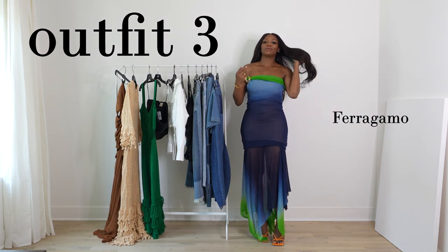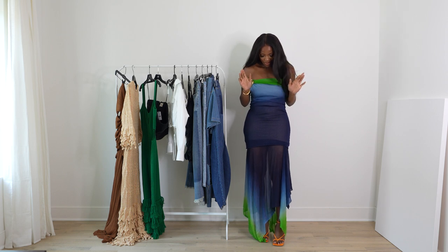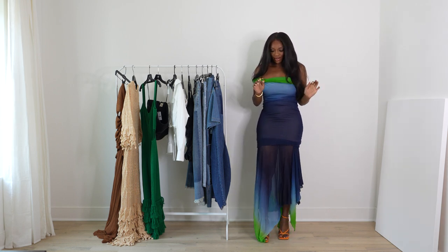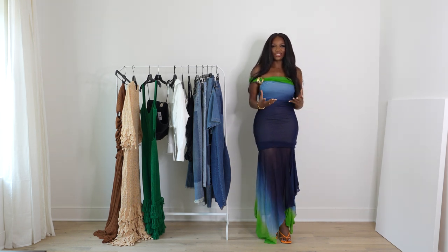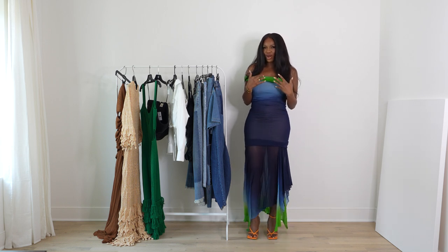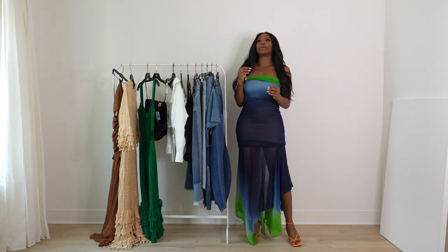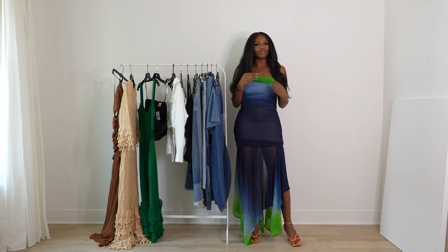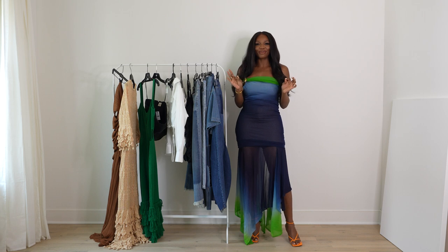Now this Ferragamo dress is just epic. I wouldn't give it a 10 out of 10, but it's up there. I love the bodycon fit at the top — the material is sheer and stretchy with a tropical feel. I could see myself wearing this on the US Virgin Islands rather than in Europe. The colors remind me of a peacock; it's very flamboyant and playful.